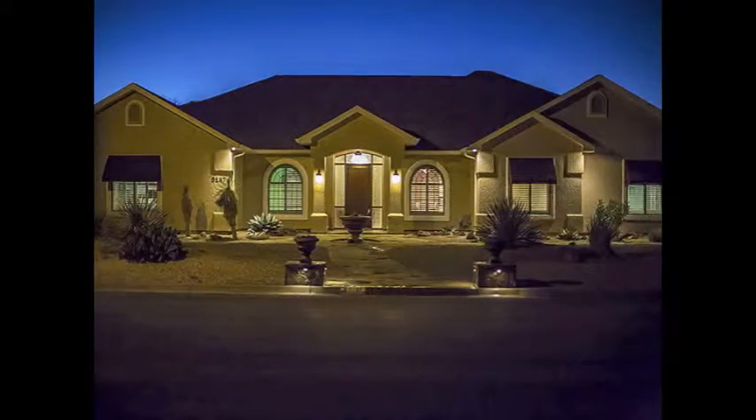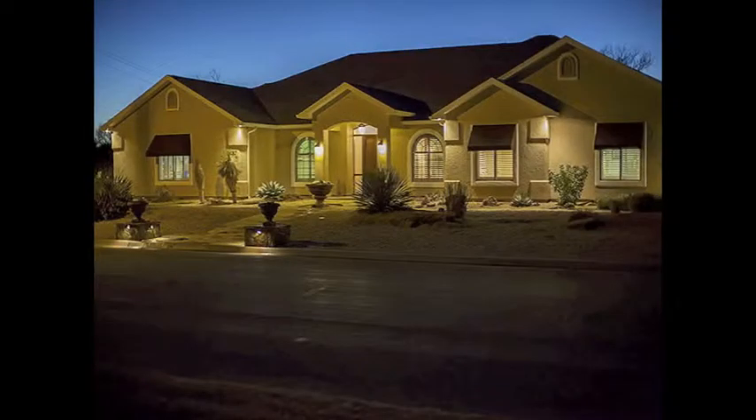If you're interested in this outstanding property, call us to schedule an appointment today.